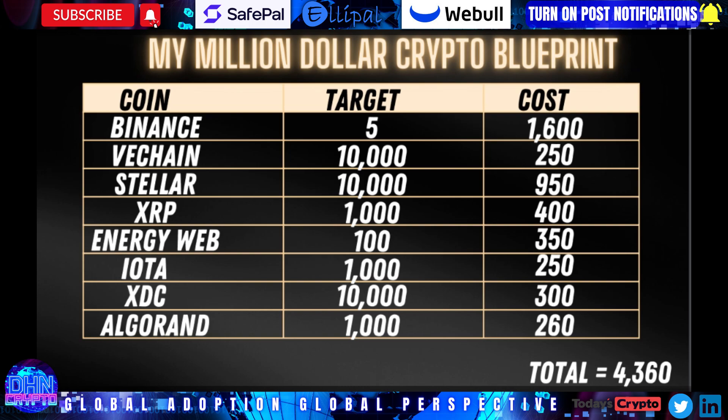Energy Web — I'm aiming for a hundred of those. As of the time of making this video, about $350 for a hundred energy web tokens. We're talking about a project that has maxed out at $25 — you can do the math there. IOTA, similar story to XRP — about a thousand of those, though that may change if we get a massive correction.